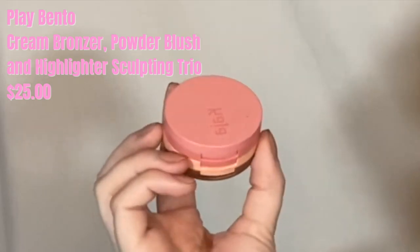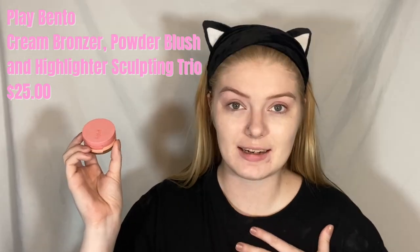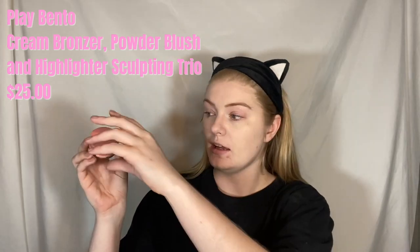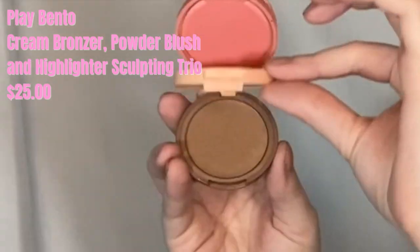I just have a CC cream on, nothing too crazy. Now we're going into our first product: this is the Kaja Beauty Play Bento. When I got it they were actually out of my shade, so I got the medium, which is Cloud Latte. We have a blush — very pretty — a highlighter, and a cream bronzer. We're going to start things off today with the cream bronzer. I'm just going to contour lightly, nothing too crazy, and then blend it out.